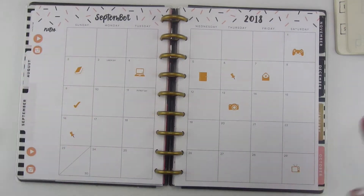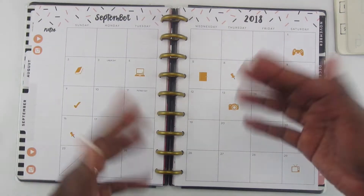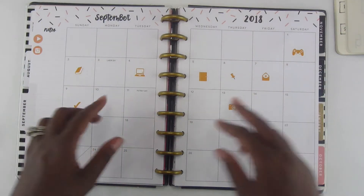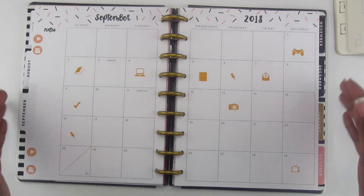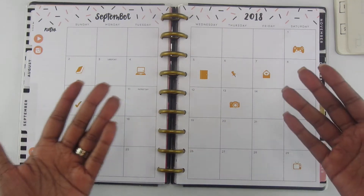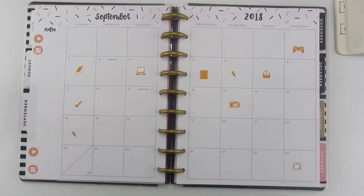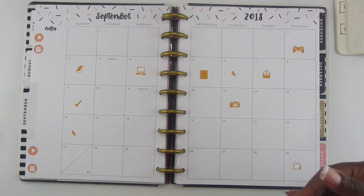That's just so I can keep track of my trends and make sure everything is going in the right direction. The icons I've put down are just to draw my attention to what I've written so I won't forget an event. They don't necessarily relate to the event, but if I can make them relate, I do. And then I'm just going to write in my bills, so let me go ahead and write everything in and I'll come back at the end to show you how it looks.